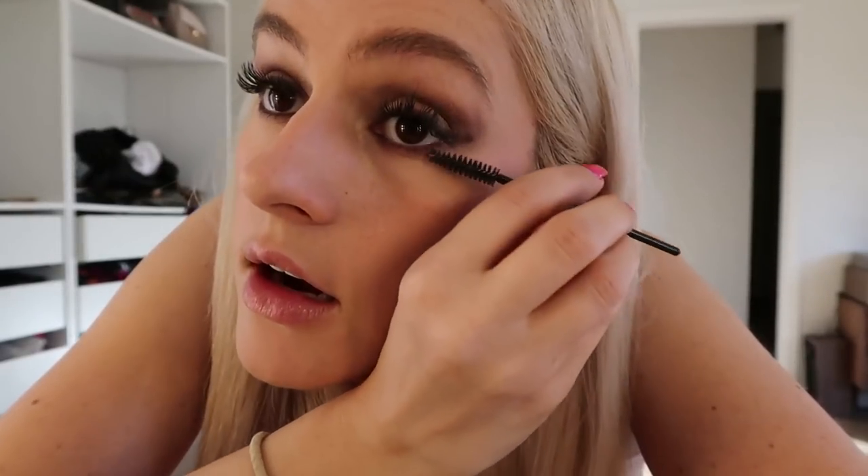And is this a fairly heavy look for every day? Well, yeah, it is.